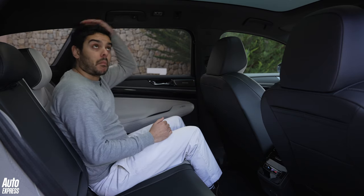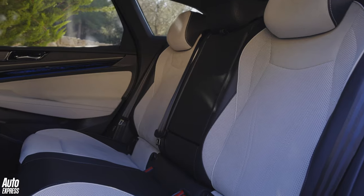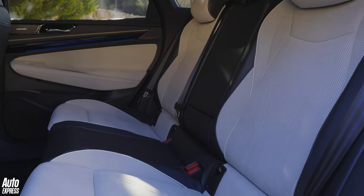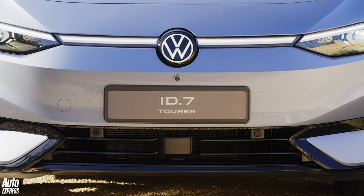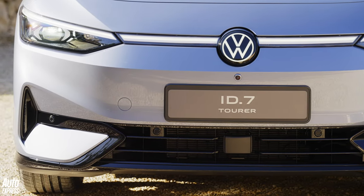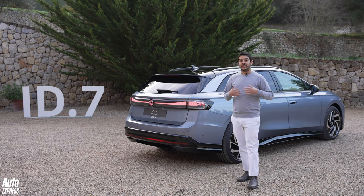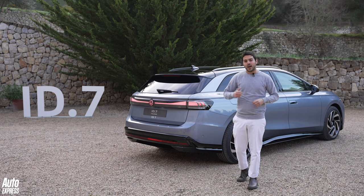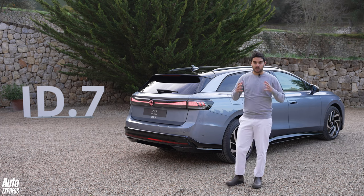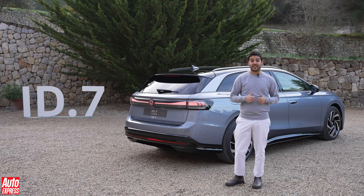Space in the second row is generous — two adults will be absolutely comfortable back here, although three might be a problem in terms of width as the car is a tad narrow. This could also be an issue if you want to fit three child seats across the back bench. As a pragmatic manufacturer, Volkswagen's transition to electrification has come under the spotlight with varying levels of success, but the ID.7 Tourer really feels like it's right at the heart of modern Volkswagen. More like this, Volkswagen.